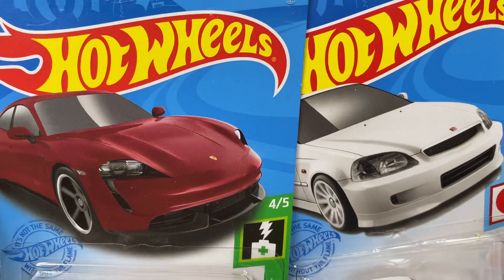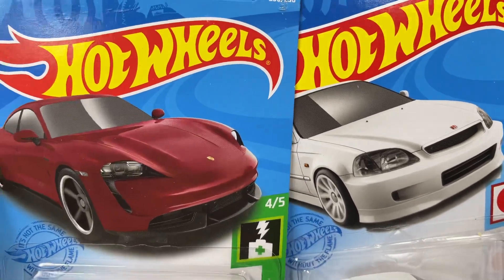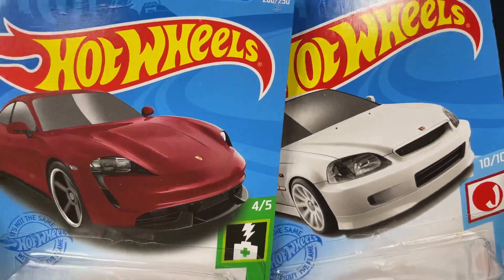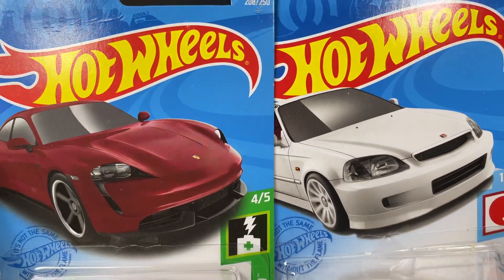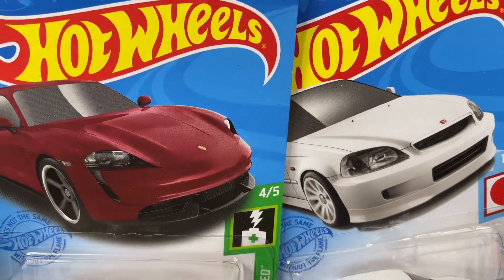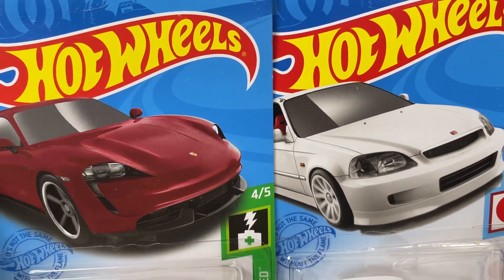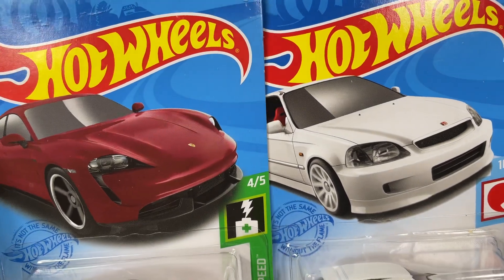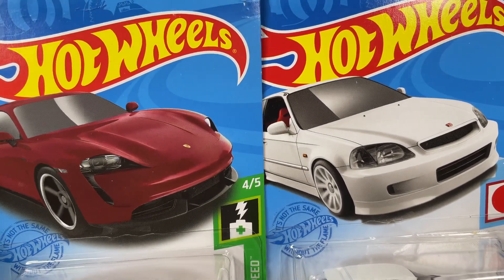Hello everyone, it's Marky. Every day on my channel I have videos showing you diecast cars, opening them and showing you some nice diecast cars. You want to subscribe to the channel — you don't want to miss out. Hit that button, very important that you subscribe so you don't miss out on my daily videos.